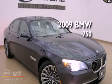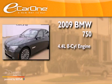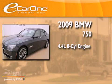This is a 2009 BMW 750. It has a 4.4 liter 8-cylinder engine and an automatic transmission.